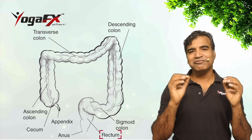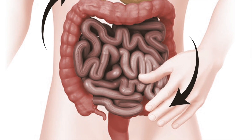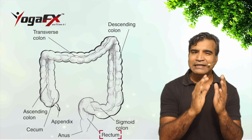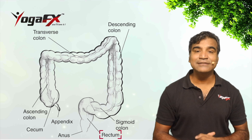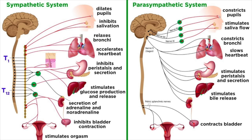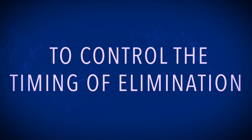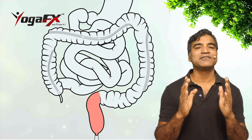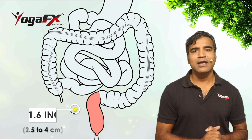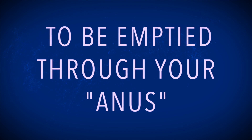The body gets rid of waste products from digestion through the rectum and anus. This process, called defecation, involves contraction of rectal muscles, relaxation of the internal anal sphincters, and an initial contraction of the skeletal muscle of the external anal sphincters. The defecation reflex is mostly involuntary under the command of the autonomic nervous system, but the somatic nervous system also plays a role in controlling the timing of elimination. Leftover waste collects in the rectum, expanding it until you go to the bathroom, at which time it is emptied through the anus.